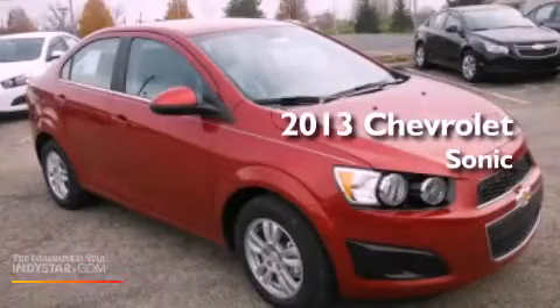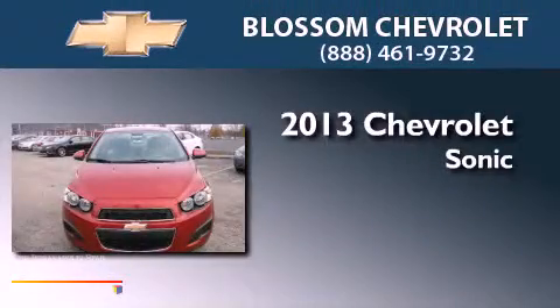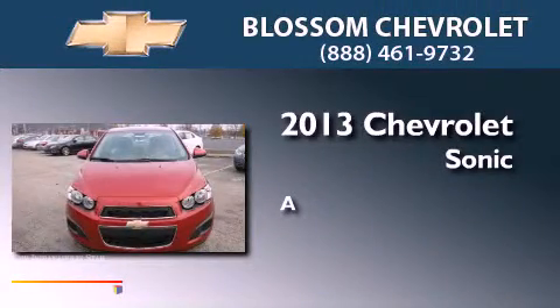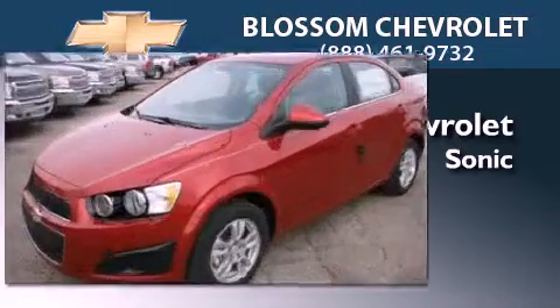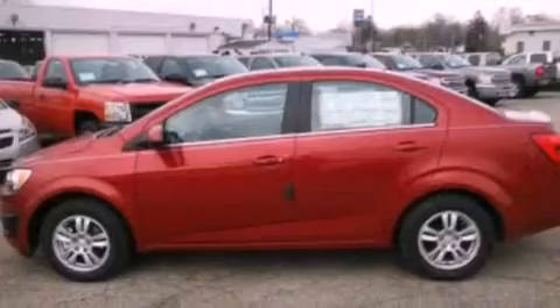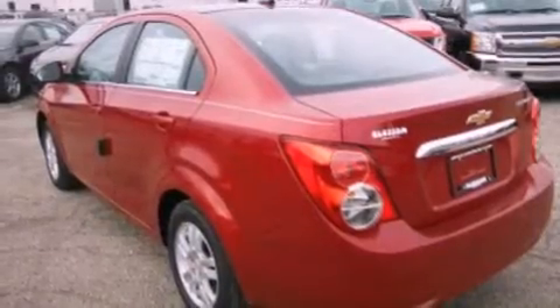This is a brand new 2013 Chevrolet Sonic. Its top features include traction control and stability control systems, XM satellite radio, aluminum wheels, and a tire pressure monitoring system.